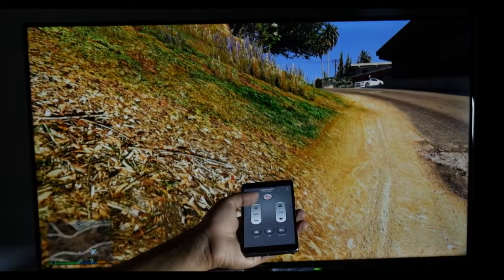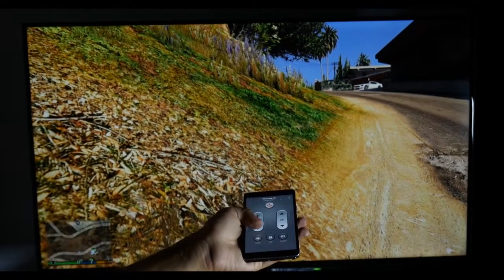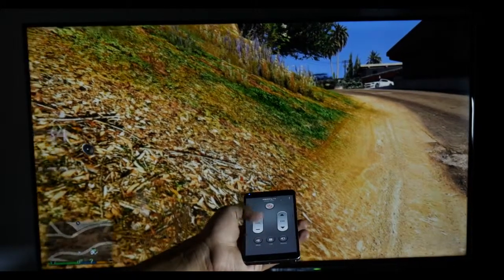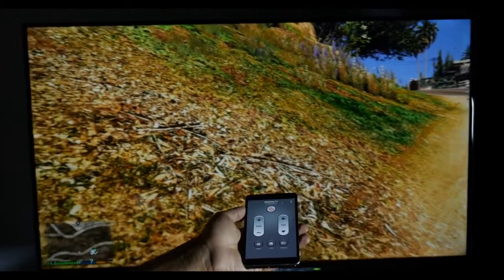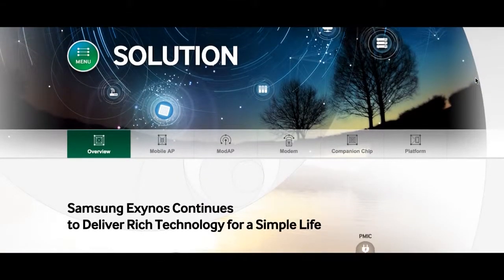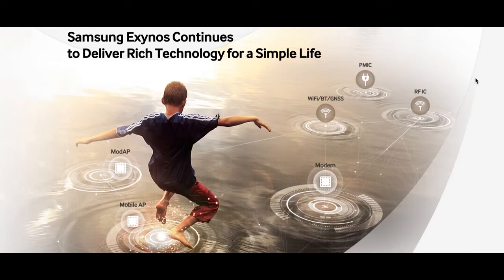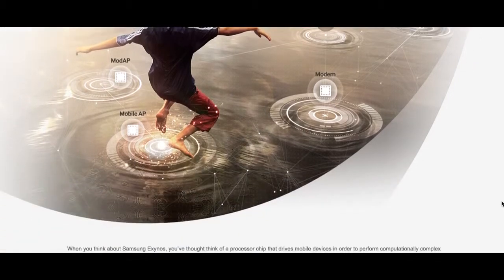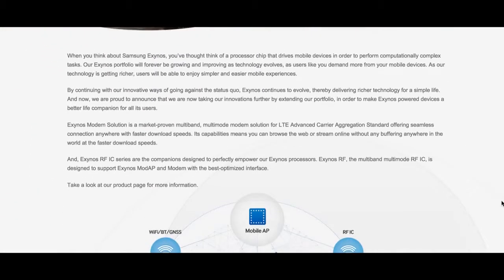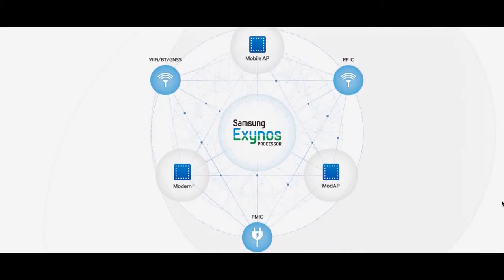With all these incredible rumors, the Note 5 is said to be the powerhouse of the smartphone world. There is still some time before Samsung officially clears the air, so we will have to wait and see if Samsung manages to surprise us and retain the title of king of the phablets. Leave your comments below stating what you feel about the Note 5 and S6 Edge Plus. Stay tuned for more videos. I'll catch you guys in the next one.